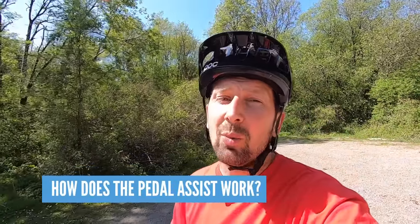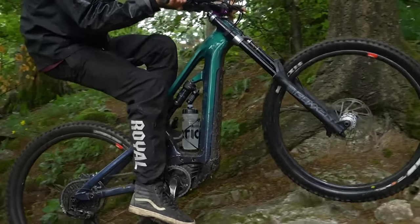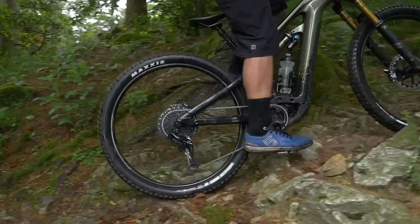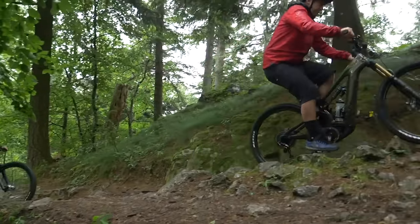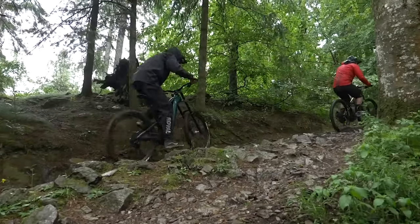How does pedal assist actually work? First up, you need to pedal — if you don't pedal you're not going anywhere — and the amount of assistance from different systems varies. Bosch in eco mode will assist you 60% on climbs, and in turbo mode a whopping 340%. There's also the EMTB mode — an automatic selection that gives you power on demand, much like an automatic car.